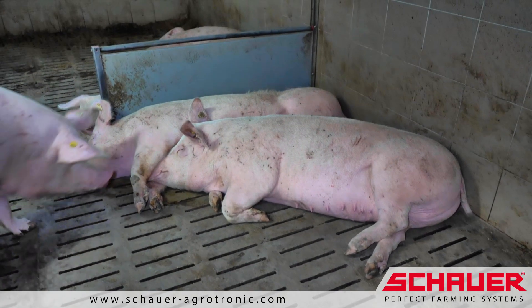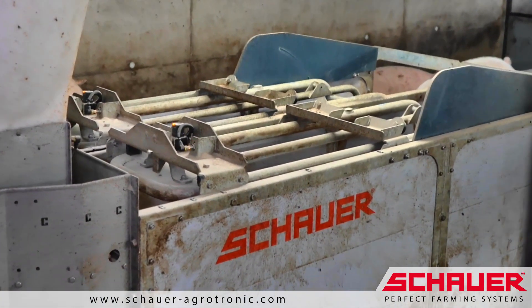Competent ESF — feeding sows in an animal-friendly and efficient way.